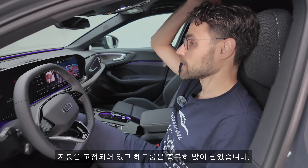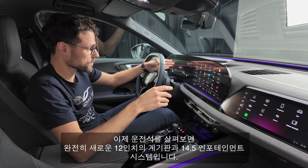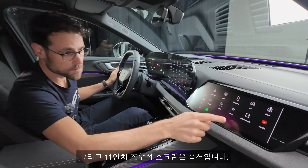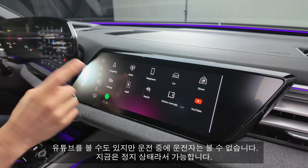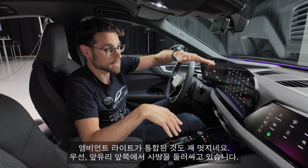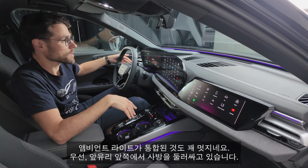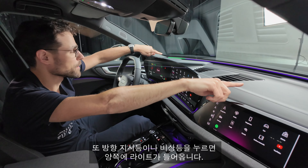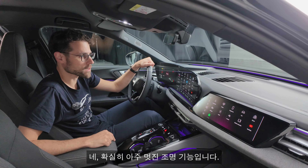Also pretty cool how the ambient lighting is integrated — here in the front of the windshield all the way around. And it also gives you, for example, an animation when you hit the turning indicator or hazard lights on both sides, synced with the indicators. Very nice light feature, definitely.